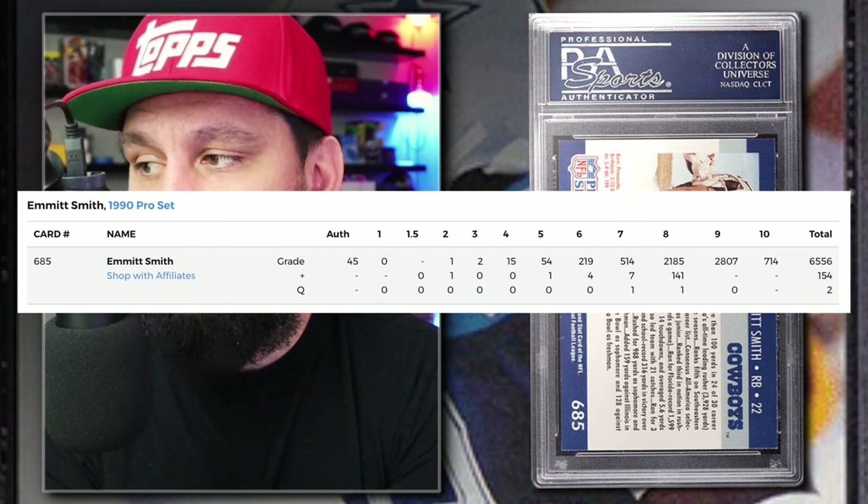These are challenging to grade because it's a full bleed photo essentially — there's a top and bottom border, and a lot of examples have whitening, so there's a low PSA 10 pop report. With around 6,700 submitted to PSA, that's pretty low compared to the previous two cards.